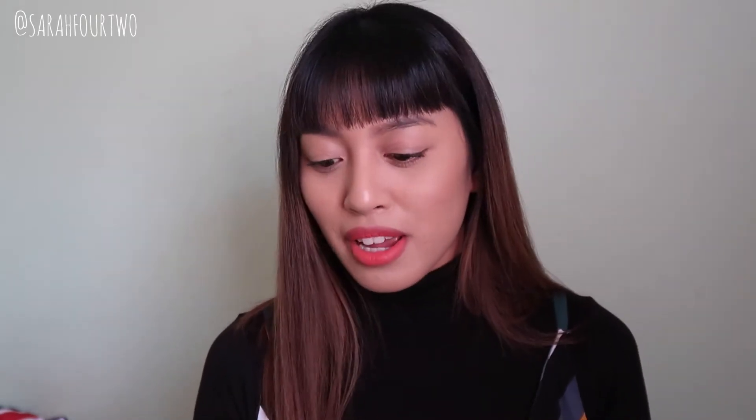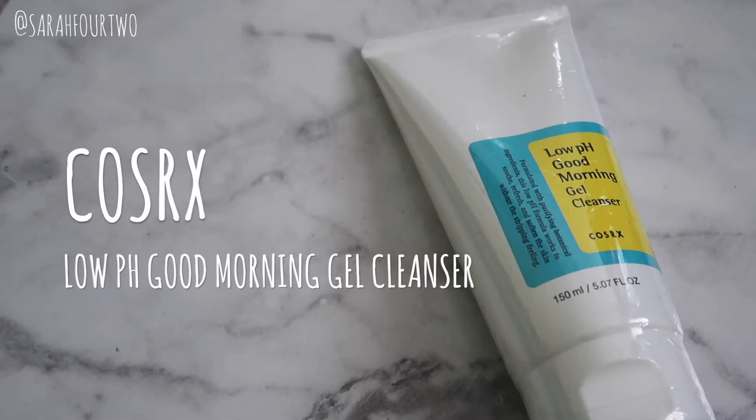I'll start off with something that I repurchased because this is now considered an essential skincare product for me — it's the COSRX Low pH Good Morning Gel Cleanser. I made a repurchase from my empties. I do talk about this quite a lot and I just really enjoy this.